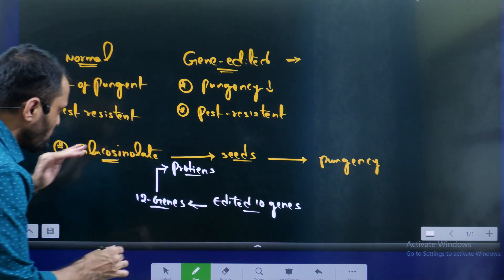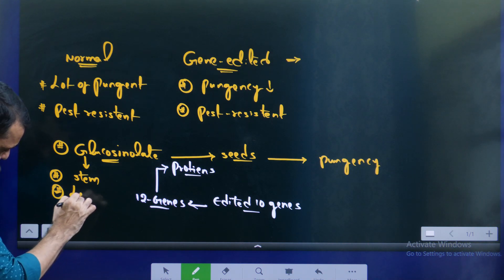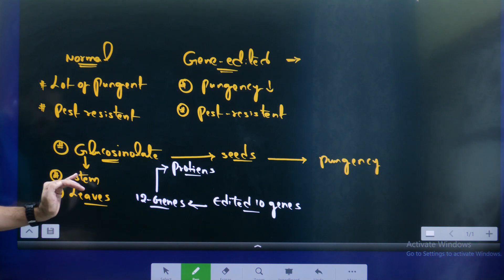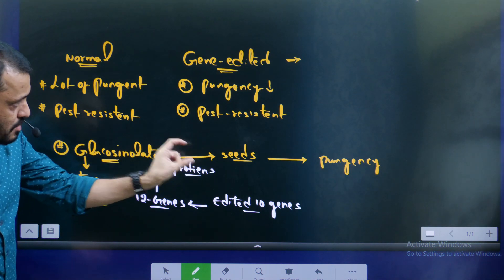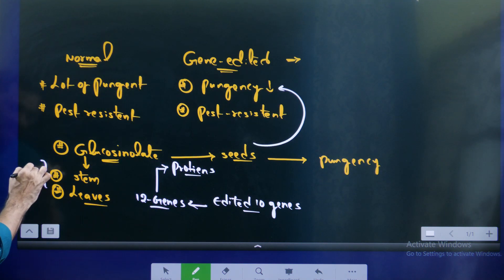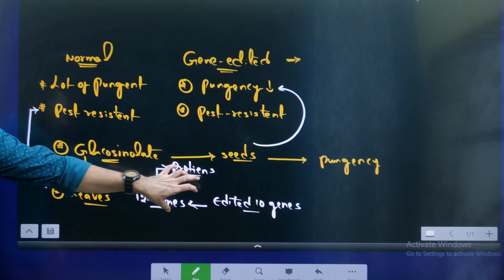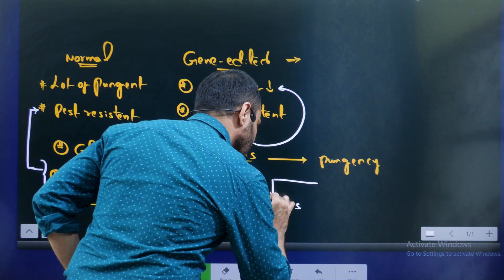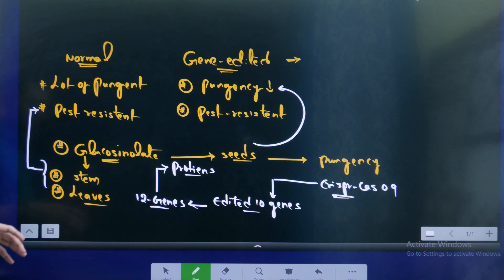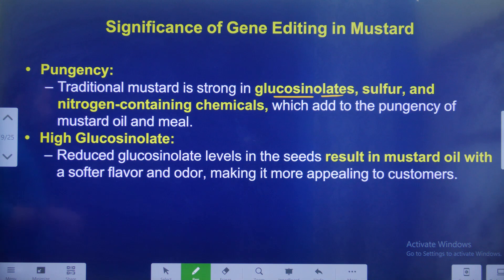With the transport protein removed, glucosinolates are no longer transported into the seeds. However, glucosinolates continue to be transported into the stem and leaves of the plant as usual. Since pests eat the stem and leaves — which still contain glucosinolates — pest resistance is maintained. The seeds no longer have glucosinolates, so their pungency is reduced. This editing was done using CRISPR-Cas9 technology.